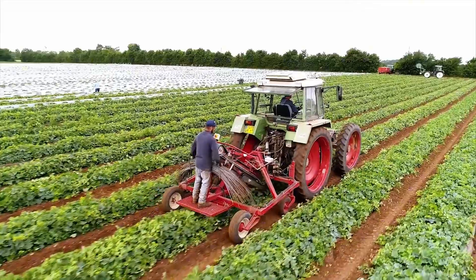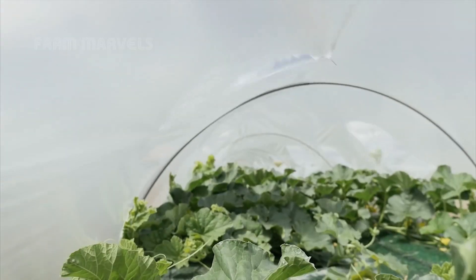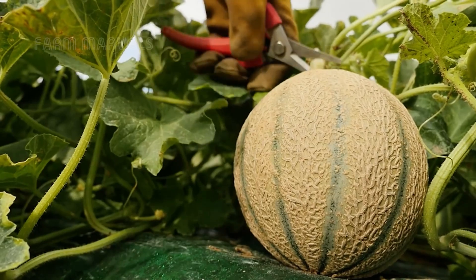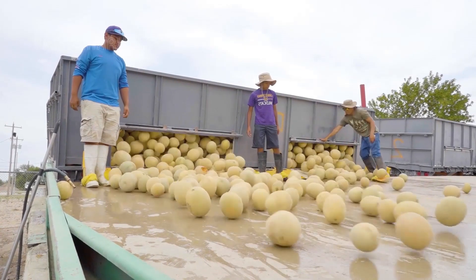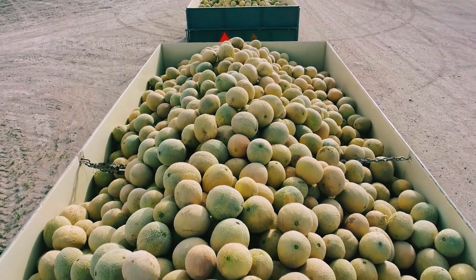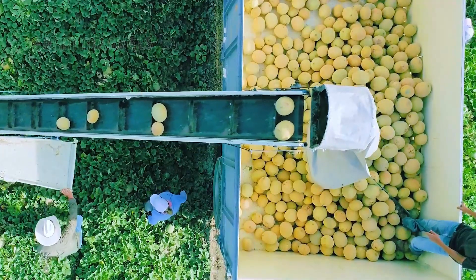In the quiet stillness of dawn, before the first golden rays of the sun stretch across America's sprawling farmland, an extraordinary process begins. Across the vast agricultural regions of California, Arizona, and Florida, farmers are preparing for one of the most impressive feats in modern agriculture: the harvesting of over 40 billion pounds of cantaloupes every year. This is not just farming — it is a precise, carefully orchestrated system that blends traditional knowledge with cutting-edge technology, allowing the United States to dominate global cantaloupe production.